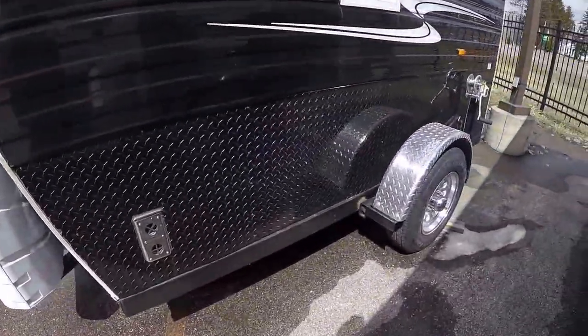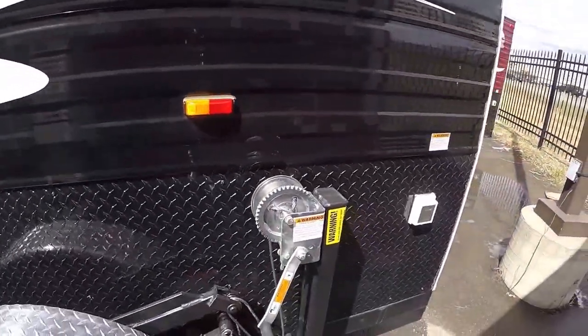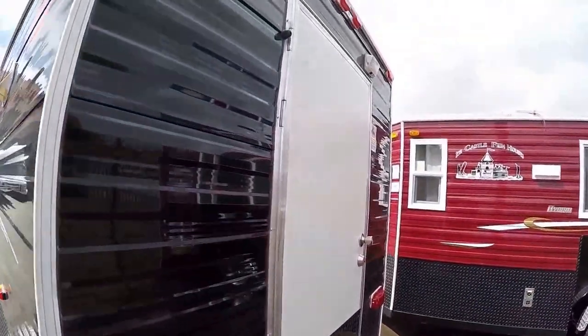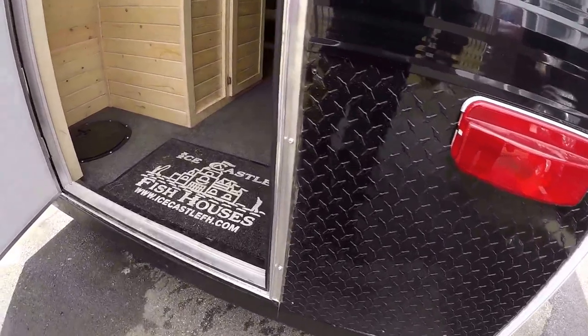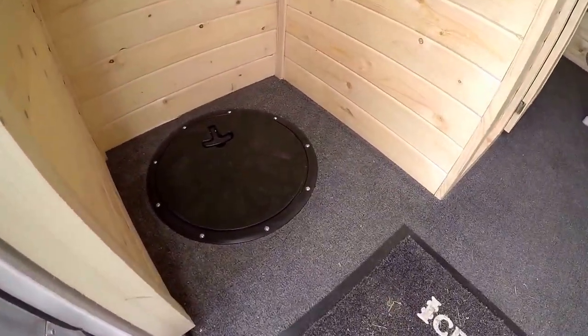Two 30-pound propane tanks. Another window. Detachable power cord to give you the adapter. Then there's a nice big wide door on the back. It's got the black trim on the outside. Okay, it's a fish house, so let's show you where the holes are.